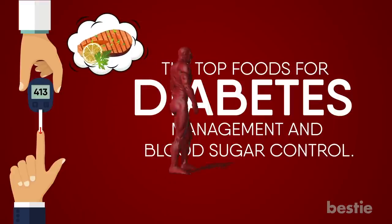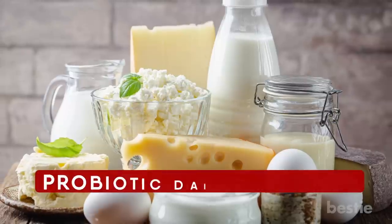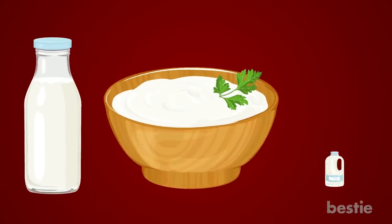Is fatty fish a good choice? What about strawberries? We'll talk about all this and more. Number 1: Probiotic Dairy Products. If you're planning to add dairy to your diet, be sure it's full of healthy bacteria.